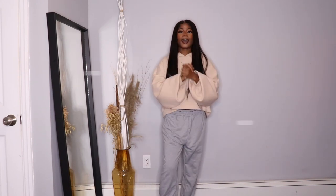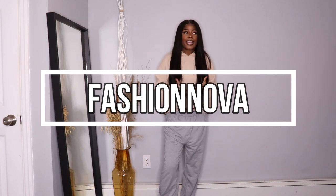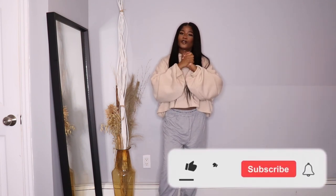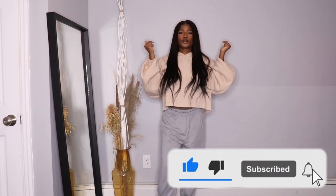I want you guys to take advantage of this huge, once-in-a-lifetime sale — go to fashionnova.com because they have an amazing sale and of course it's Black Friday. Before I start with the video, I'm gonna need you guys to subscribe, and also check out all the items I'm gonna be wearing in the video — links will be under the description. Now let's start with the video.